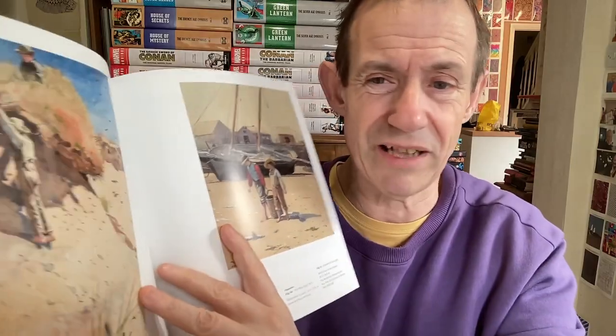Winslow Homer: Force of Nature — an exhibition at the National Gallery in London. Not many people in there when I went, which is always nice but sad at the same time. I was super impressed; I didn't really know what to expect. The catalogue has a lot of background details, pictures by other artists like John Singleton Copley as well, giving context. So many great examples all the way through.